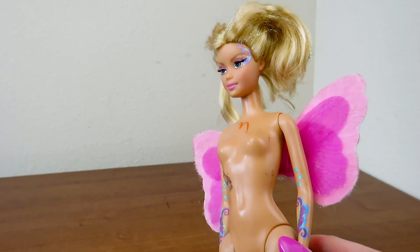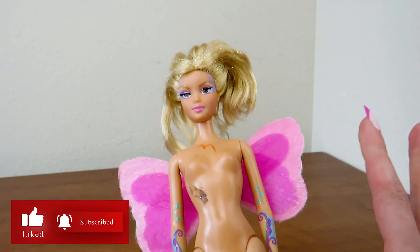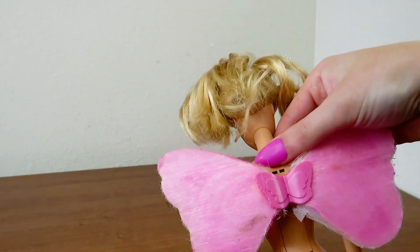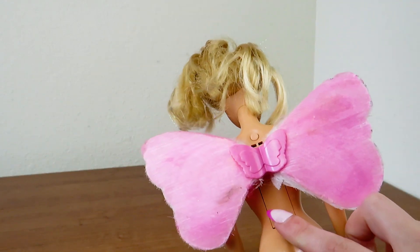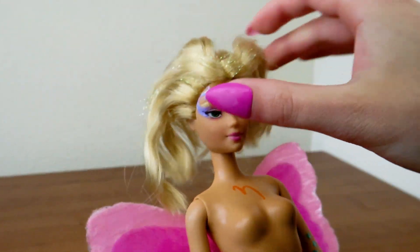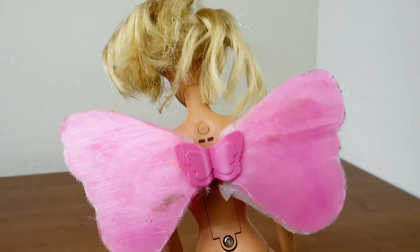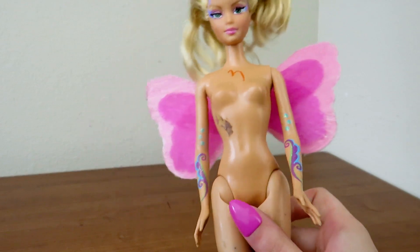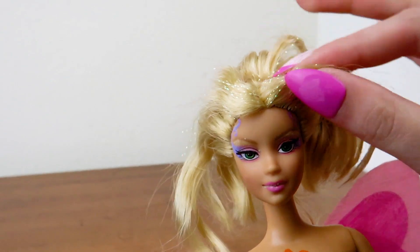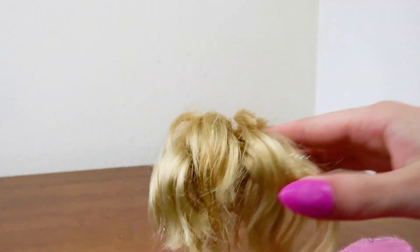The first doll I got was this Barbie Fairy-topia Alina doll from 2005 with light-up wings. I already tried the batteries in the back and they don't work, but I'm going to see if I can replace those. I didn't realize it at the time, but her hair has been cut. She's got a little bit of dirt on her wings and body, but she is still in decent condition. I'm kind of disappointed that I didn't notice her hair was cut.